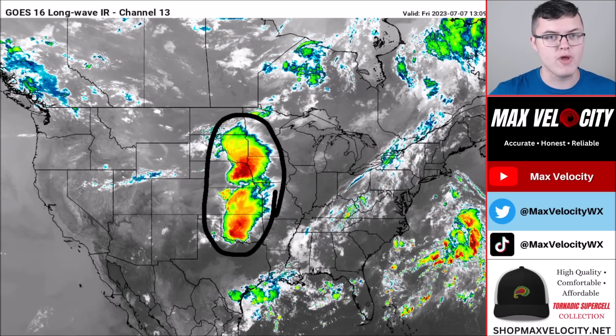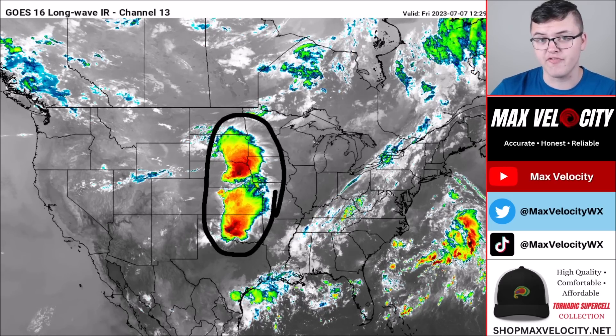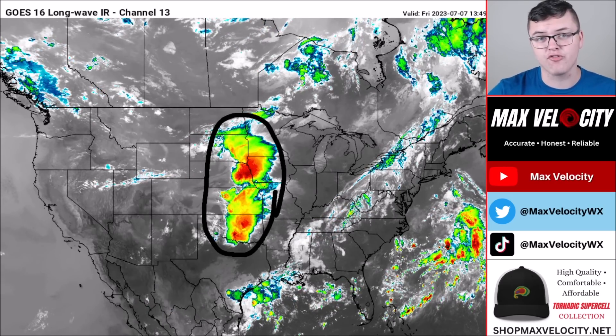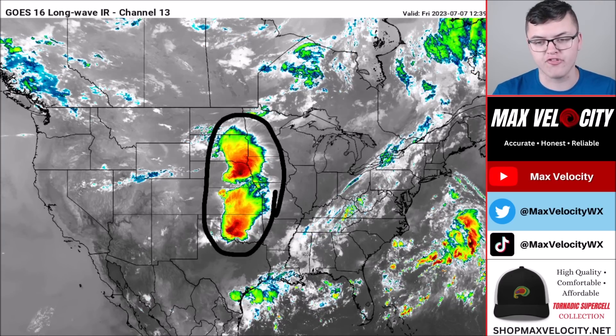This is all going to start weakening over the next several hours, and this is the precursor to what we'll see later today in terms of severe weather. We could actually see another small-scale severe weather outbreak later today, and I'll talk about more on that in just a moment.